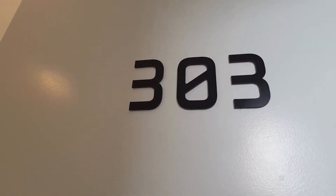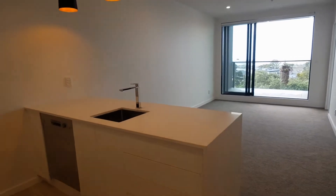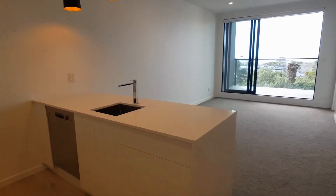Welcome to a video tour for apartment 303 at number 19 Ravigny Road in Berthand Head. This is a beautiful two-bedroom brand new apartment.